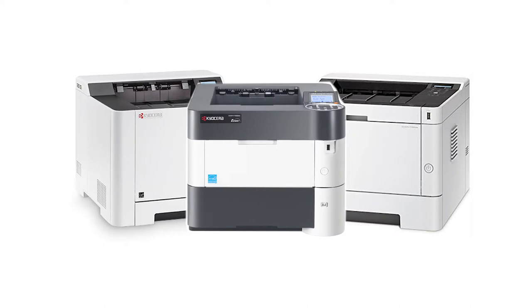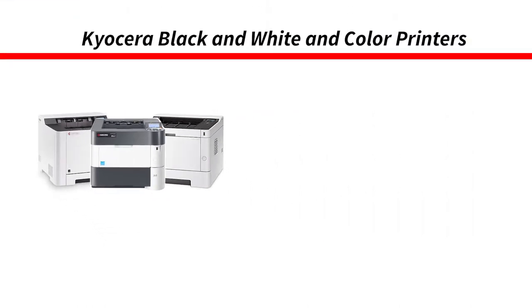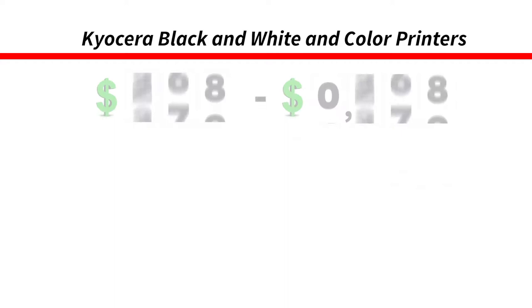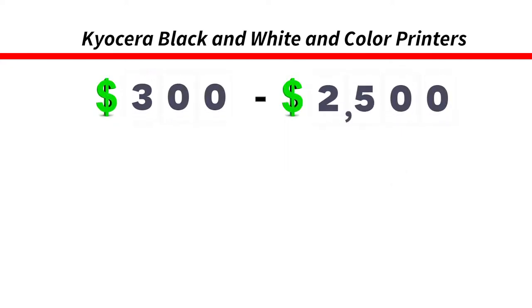This group of printers is for small, medium-sized workgroup or individual printers with frequent printing needs. At 22 to 62 pages a minute, these little machines pack a punch. These machines can print in color or in black and white at a pretty high speed. They offer high resolution no different than a high-tiered Kyocera product, and can print more than enough paper per month for a small or medium-sized business or workgroup. This group ranges in price from $300 to $2,500.